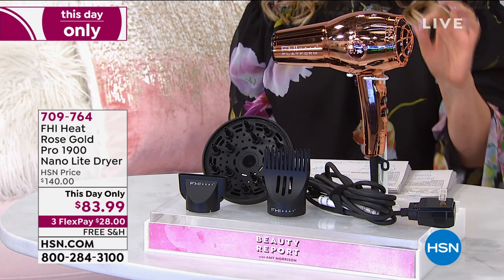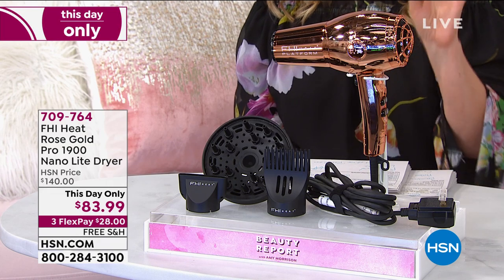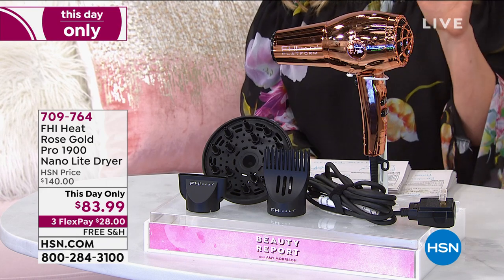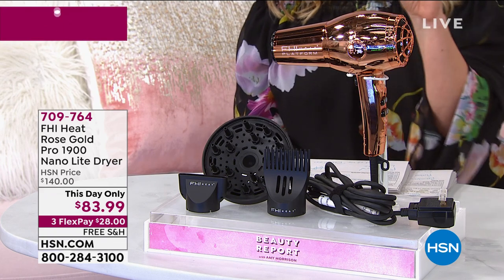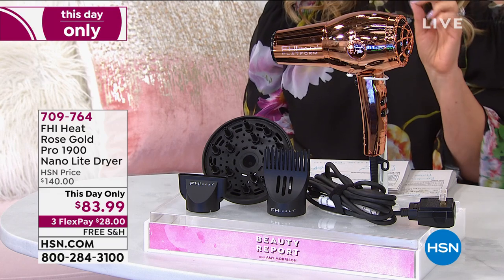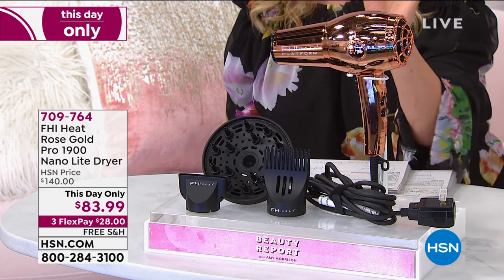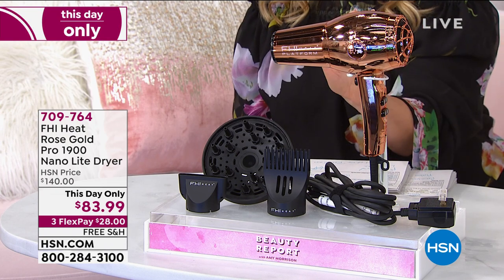An hour and 10 minutes left for this price. Take a look at — this isn't jewelry by the way. This is a rose gold FHI Professional Pro 1900 watt nano light dryer. Light is because it is so incredibly lightweight. You are getting the diffuser, you are getting all three tools that you see before you. Already the reviews are coming in and every single review is a perfect five star for this limited edition rose gold. You're gonna pat yourself on the back because it was only $83 and 99 cents.